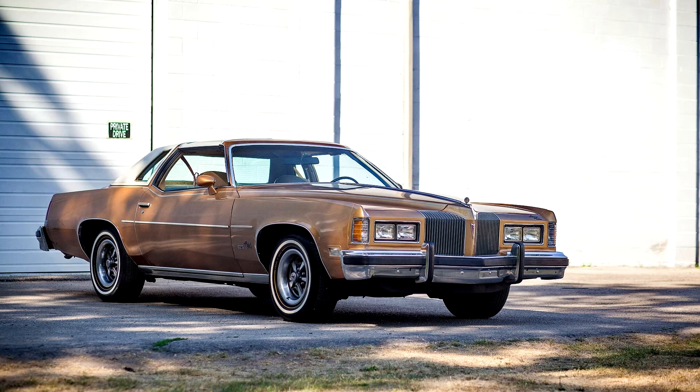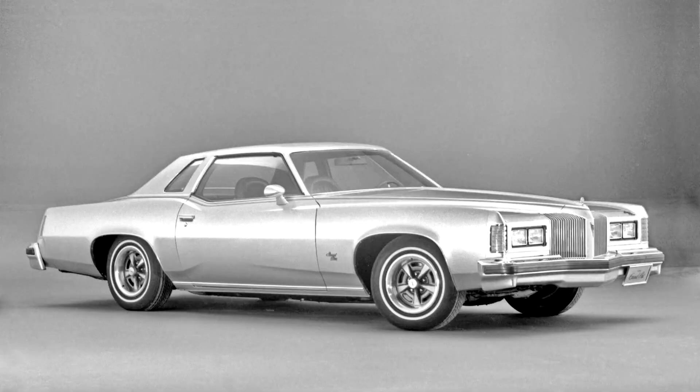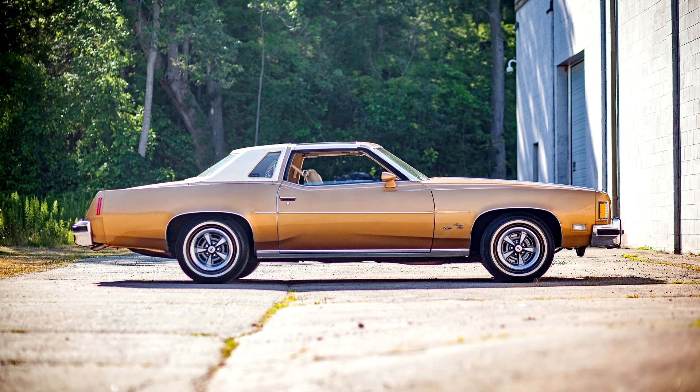Grand Prix production set a new record of over 150,000 units, despite intense competition from a similarly restyled Chevy Monte Carlo and near-personal luxury coupes such as Buick's all-new Century Regal and Oldsmobile's Cutlass Supreme, both of whose styling and appointments were very similar to the GP and Monte Carlo, and even shared the same squared-off formal roofline with opera windows, but used the standard A-body coupe body and 112-inch wheelbase shared with lower-priced models.